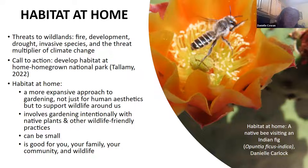Habitat at home is a really more expansive approach to gardening. Over centuries, humans have been involved in gardening for aesthetics — the perfectly cultivated garden. But really it's more about how we support the wildlife around us and make gardening about that. It's really gardening intentionally with native plants and other wildlife-friendly practices. This can be small; it doesn't have to be a large space. I'm going to talk more about how it can be good for you and your family, community, and wildlife as well.